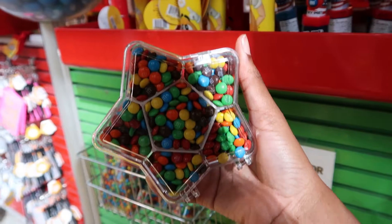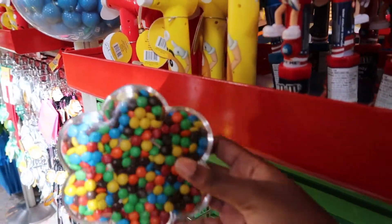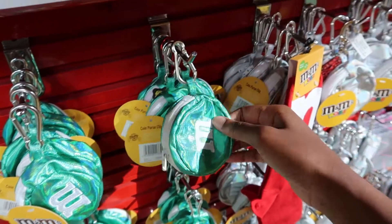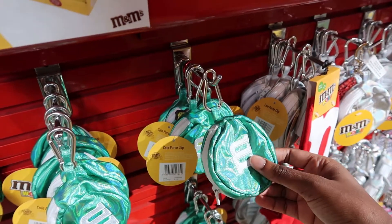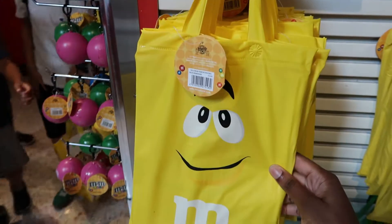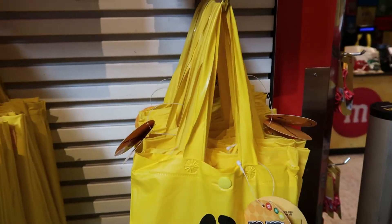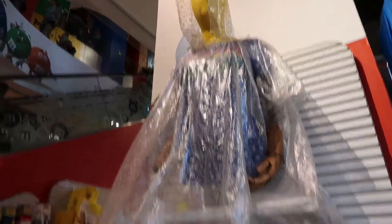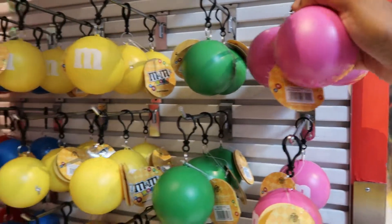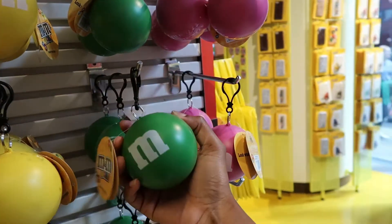Here we have some candy — M&M's in a star-shaped container, flower-shaped container, and a bear-shaped container. That's adorable. Here we have some coin purses — look at the material, very, very cool. These are rain ponchos. That's honestly really cute — I would get one. I'd get the yellow one because I love yellow rain coats. These rain ponchos fold into a small little container and they're only $5. That's actually a really good deal.